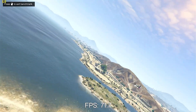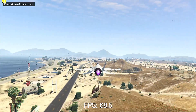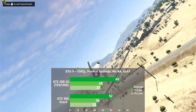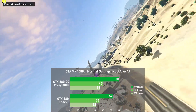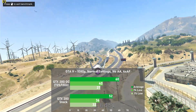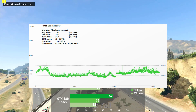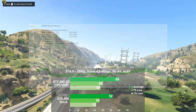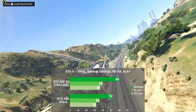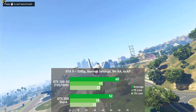First up is GTA V. I used 1080p with normal settings, no AA and 4xAF. Stock, the card put down 52 frames per second on average, with 1% lows down to 36. When overclocked, we jumped up 15% to a nice 60fps, with 1% lows rising 11% to 40. Frame times remained fairly tight throughout the entire 2-minute capture of the built-in benchmark. The GTX 280 held its own here despite its age — not a bad showing for one of the later and more demanding DX10 games.